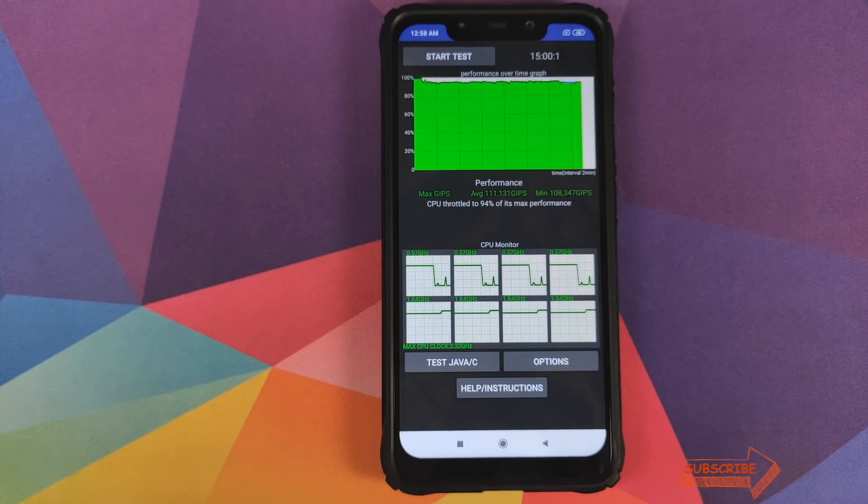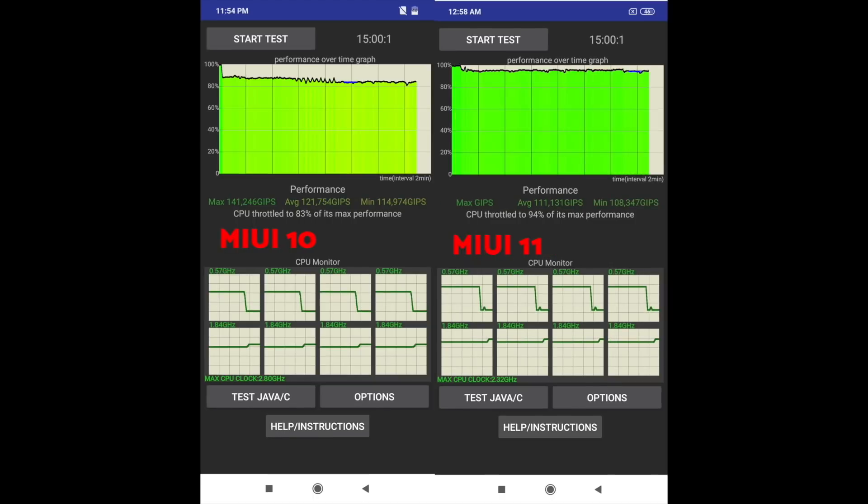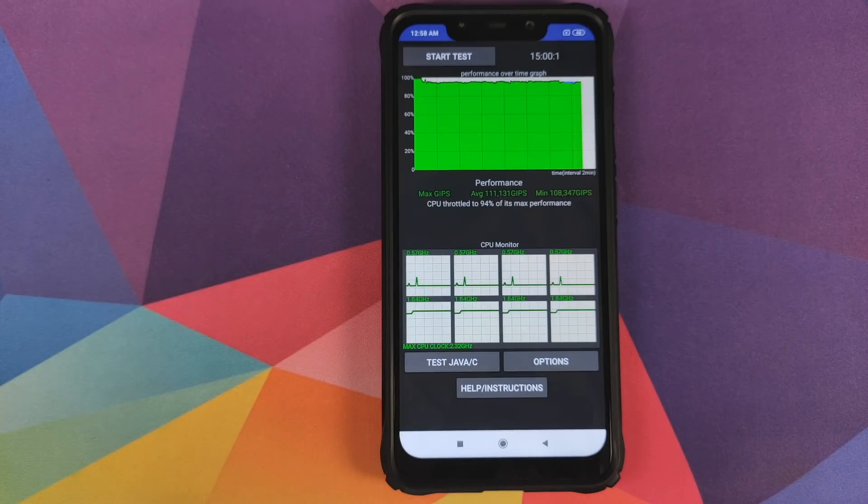I'll be very honest — it is very surprising that the batteries are at the same level as we had on MIUI 10. Eventually it is good news but it is also surprising. As for the comparisons, you will see them on your screen — feel free to pause and study them. Here is the comparison for the first test with MIUI 10 on one side and MIUI 11 on the other, and here is the comparison for the second test.